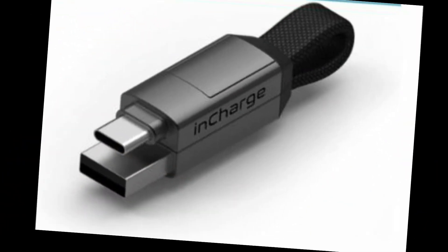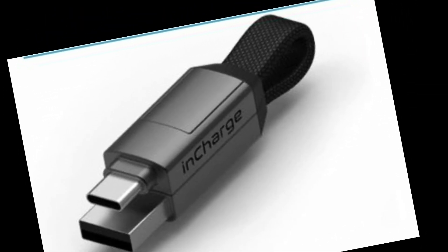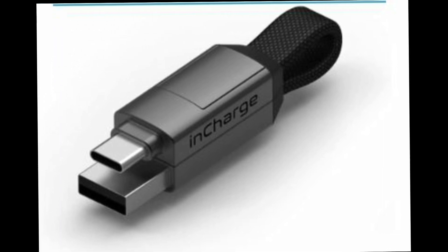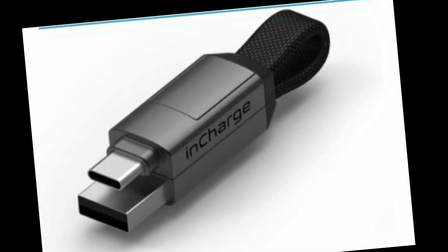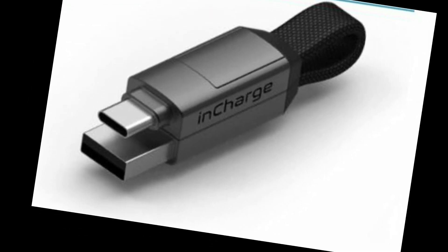InCharge 6, The 6-in-1 Swiss Army Knife of Cables. This universal cable connection features four various types of cable inputs and outputs, providing you with all the connectivity options you'll ever need. The InCharge 6 contains a zinc aluminum alloy metal casing, TPU cable guard, and 90 braided copper wires, and it is built of high-quality components. It's a keychain phone charger that's lightweight, portable, and simple to use. You can quickly snap the heads together and hang them on your keyring thanks to the magnetic connection capabilities.